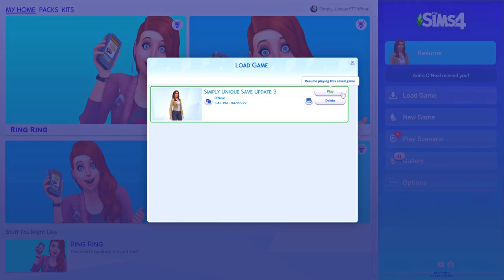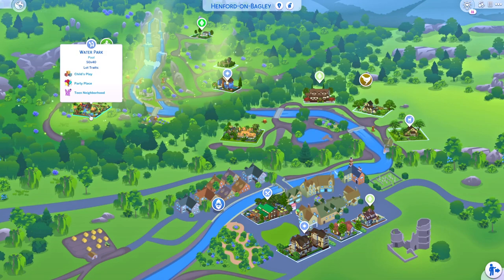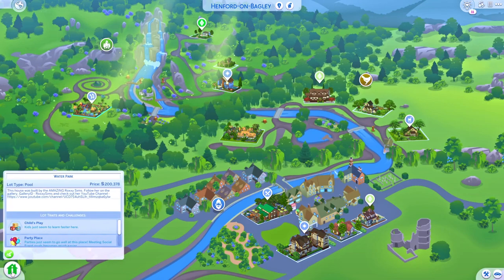Hey guys, welcome back to my channel and welcome back to another Sims 4 video. Today I'm finally ready to show you guys what the new update for the Simply Unique save file looks like, where I have completely redone Henford on Bagley as well as Tortosa. This is my biggest save file so far where every world is filled with new builds built by amazing creators.